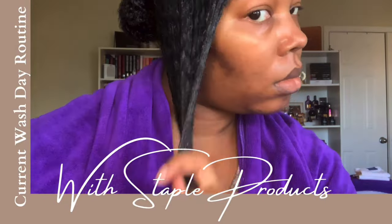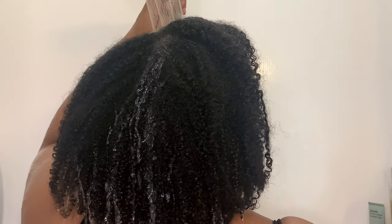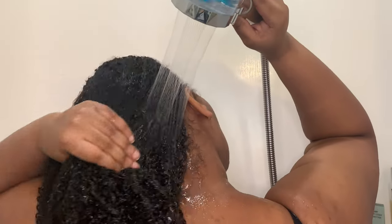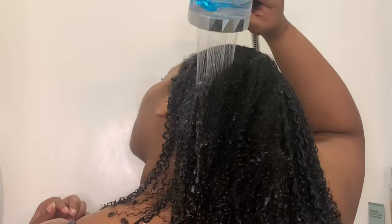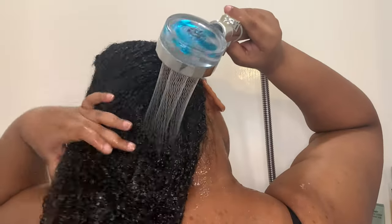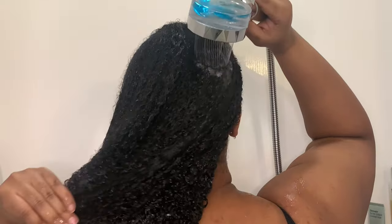First things first, we have to start with rinsing our hair. One thing you guys don't usually see because I don't usually film in the shower is that I am very particular about making sure my hair is thoroughly rinsed. I like to rinse off as much product as I can. I did speed this up but it still takes a minute for my hair to get fully saturated.